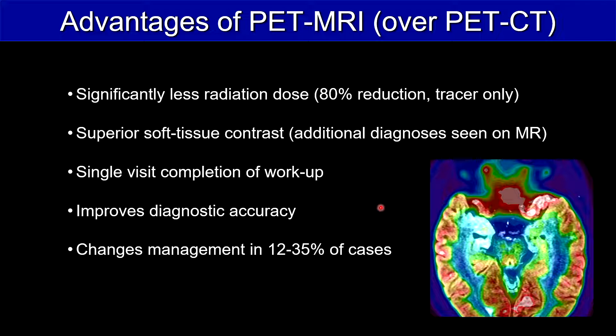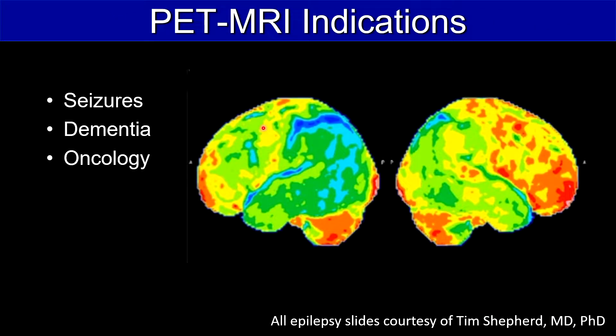You really are only getting the tracer dose — you don't get the CT dose. Superior soft tissue contrast means you can pick up additional diagnoses on the MRI, and a single visit completion of workup is extremely useful. It also improves diagnostic accuracy and can change management in 12 to 35% of cases.